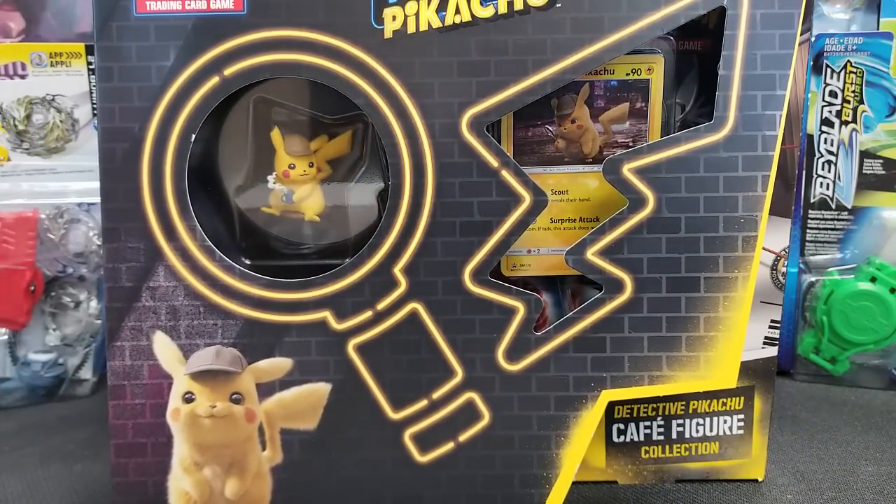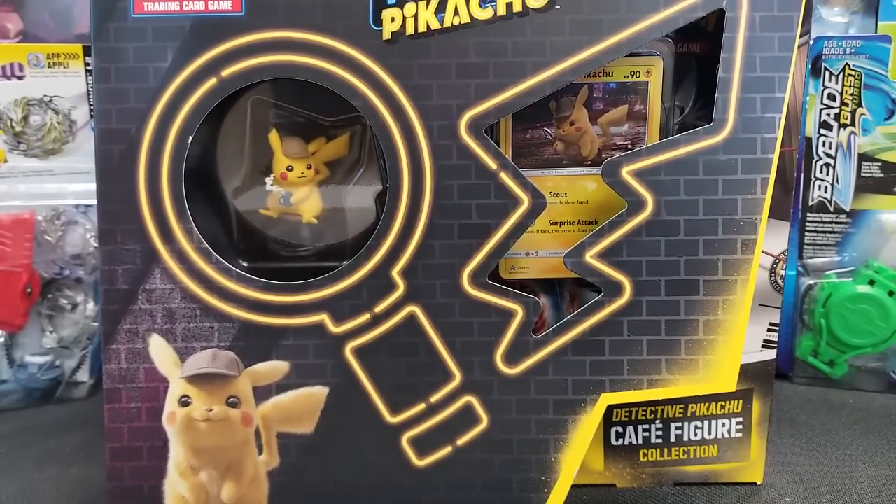According to the PokeBeach website, this is not supposed to release in North America and Europe until June 28th. Today is May 13th, I believe — it's a Monday. I just found this at my local Target, and I'm not sure if it's supposed to be a Target exclusive or what exactly. So I don't know if this is an early breach of the release date, and I only saw one on the shelf.